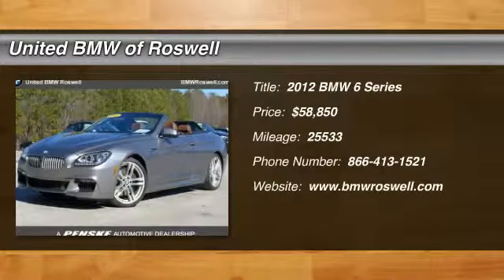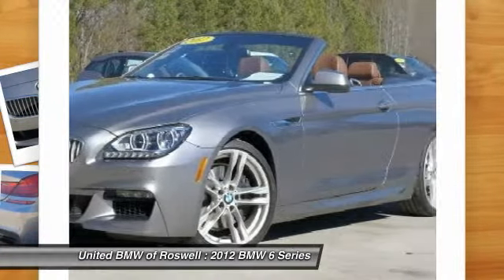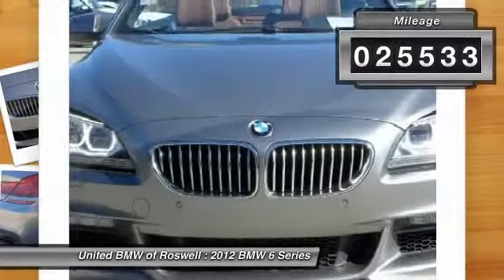The 2012 BMW 6 Series. The mission of the BMW 6 Series is to cover lots of road in a hurry, while making you look and feel great, and is priced below $60,000. This vehicle has less than 30,000 miles.